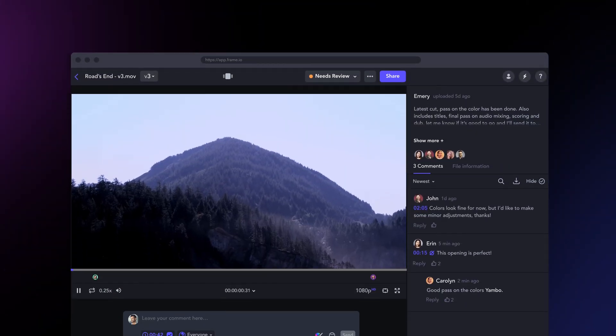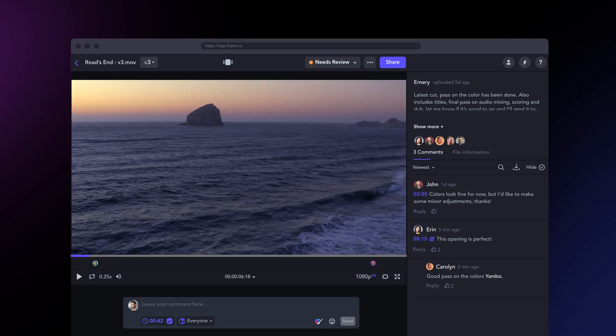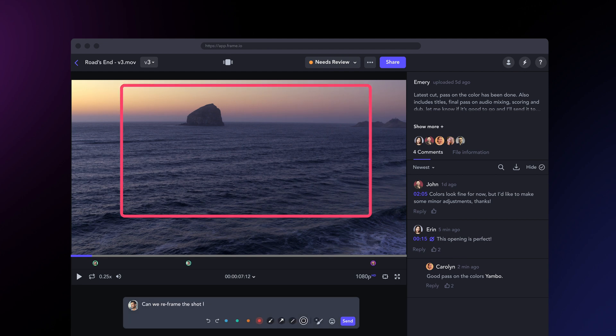Asynchronous review is where collaborators can upload assets to the cloud from an NLE, effects tool, or color corrector so that stakeholders like a director, cinematographer, or producer can comment from a remote location. Frame.io is an example of an asynchronous review tool — it's where creatives have a chance to review material on their own time, make detailed notes, mark up the frame, and share their notes back to the collaboration team. But now we're in a world of remote review, and everyone still wants synchronous review. It turns out there really isn't a clear standalone solution.